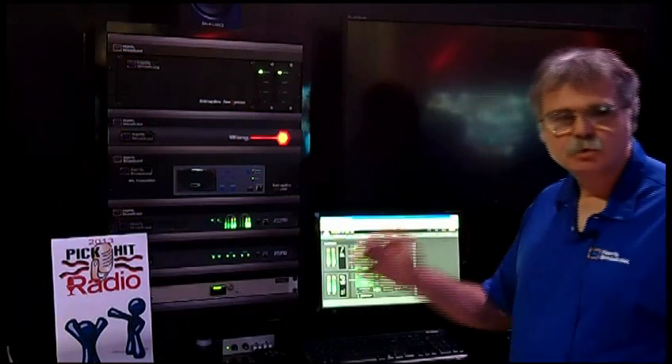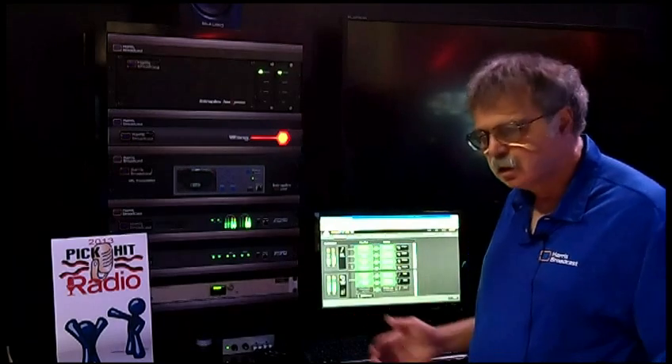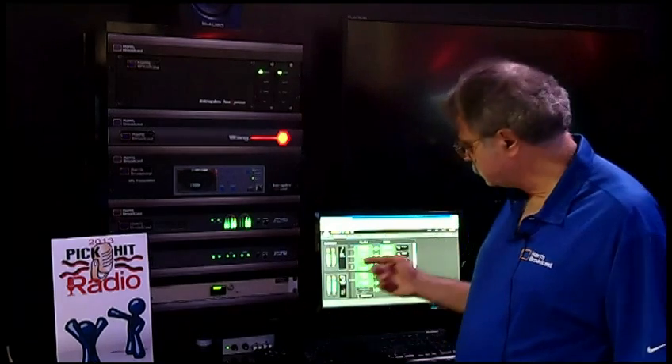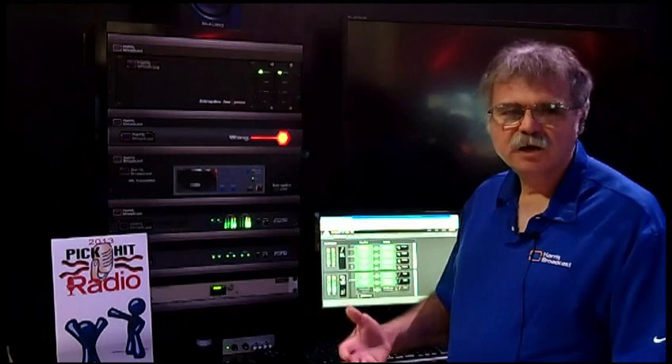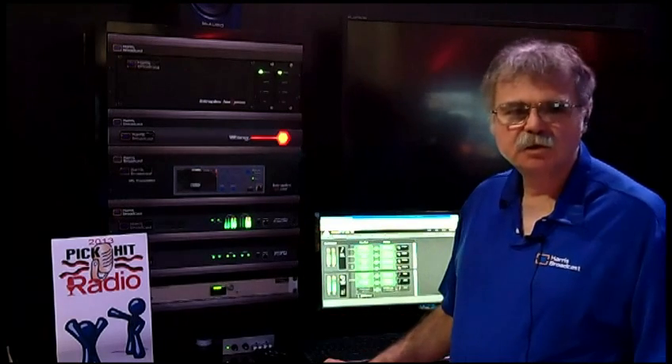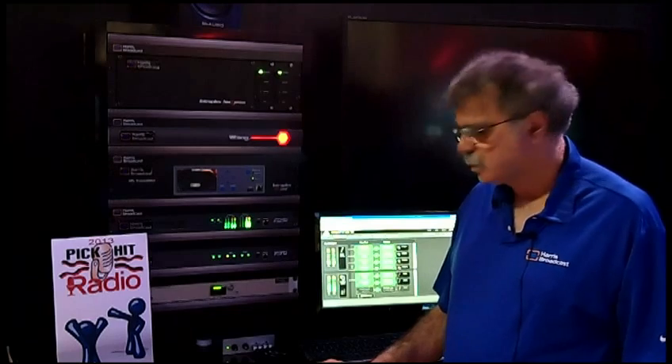And that way we can pass through packet loss errors, path fades on one channel without any degradation of the audio. So this is a very critical feature to try to get performance out of an IP network that approaches that of what we're used to with TDM-T1 networks.